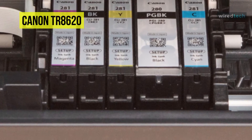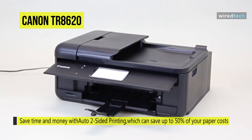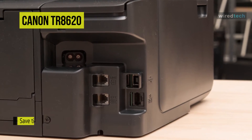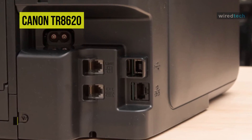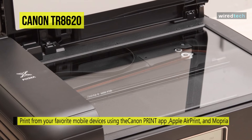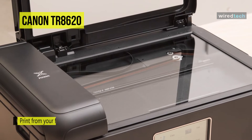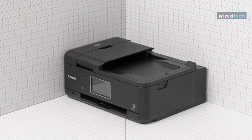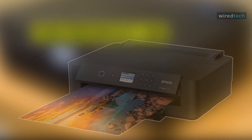Its 8.5 by 11.7-inch flatbed scanner provides high-resolution scans up to 1200 by 2400 DPI, and with the ADF you can scan legal-size documents up to 8.5 by 14 inches. Additional copy features include two-sided copying, auto exposure copy, document copy, document removal reminder, fit to page, photocopy, ID card copy, photo fade restoration, reduction and enlargement, and more. It is also compatible with the Canon Creative Park app for printing fun projects like posters, calendars, and crafts.